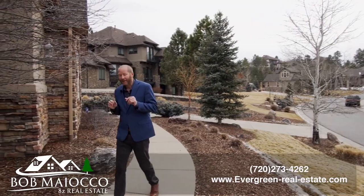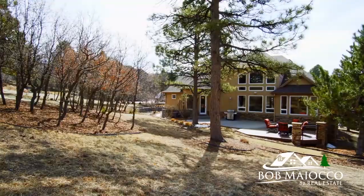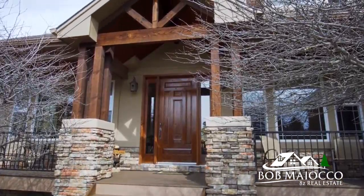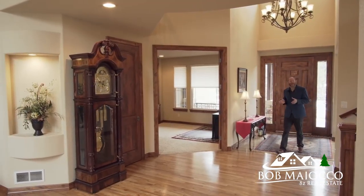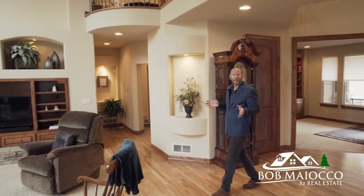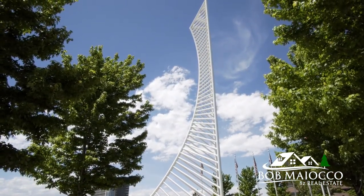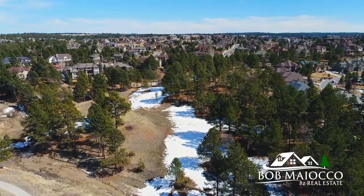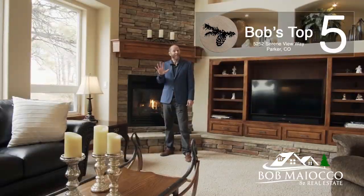A main floor master suite at the end of a quiet cul-de-sac, backing to open space in the Timbers — this is a terrific value you simply have to see. Hi, it's Bob Bianca with 8z Real Estate. If you've been looking for a place to get away from it all in a luxurious pastoral environment, but with quick access to the DTC and downtown Denver, well this one just might be the ticket.